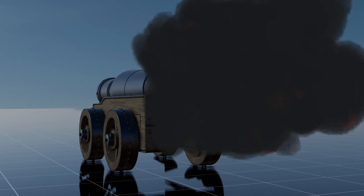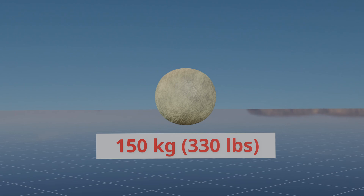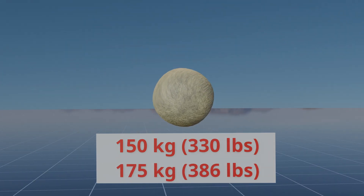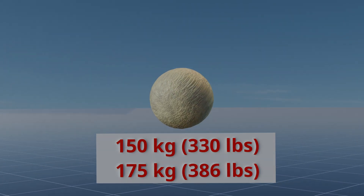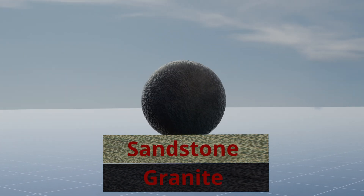Mons Meg is capable of launching gunstones weighing between 150 kilograms, 330 pounds, to 175 kilograms, 386 pounds. These projectiles are made from either sandstone or granite.